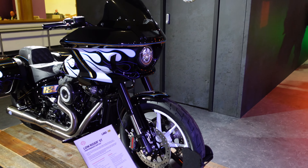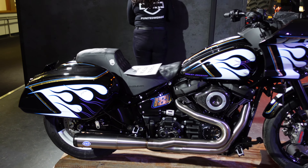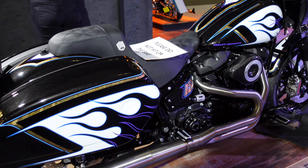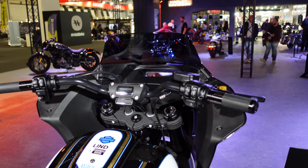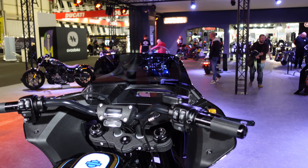Next up we have this Lowrider ST Performance Softail with a pretty extreme paint job and those big S&S pipes down the side. You know what? I do think that looks kind of cool. It's got a bit of carbon fibre in there. It's still not exactly me, but I do see why that is someone's perfect cup of tea.